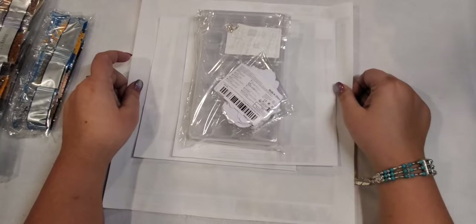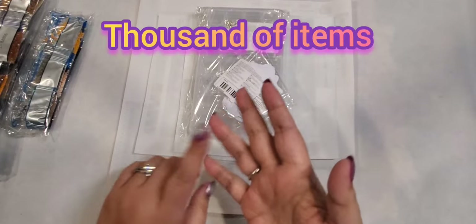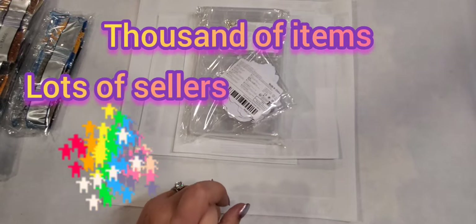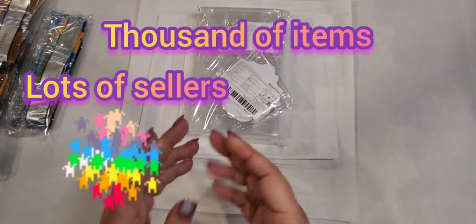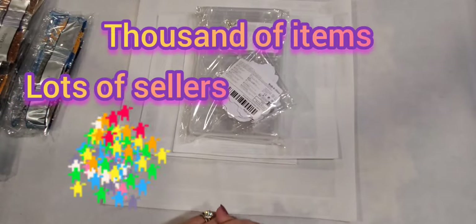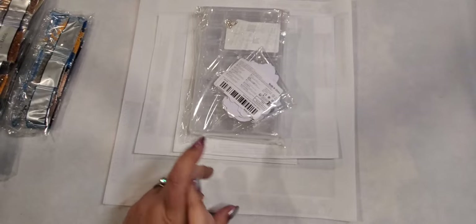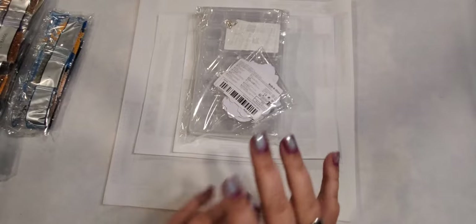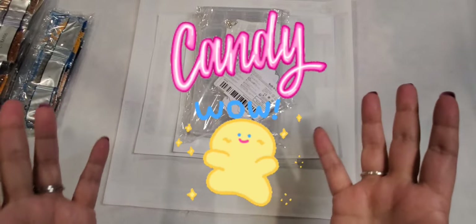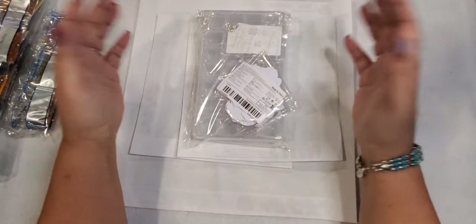I noticed the other day they have computer desks, computer chairs, lots of automotive stuff, stuff for your animals, and now they even have candy. I don't know if I'd order candy, but they got it. They just keep expanding.